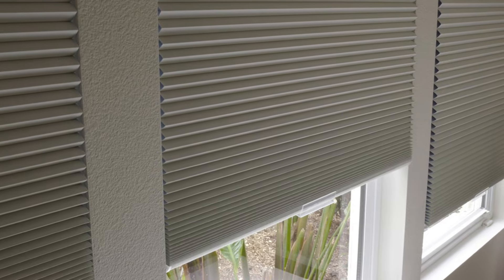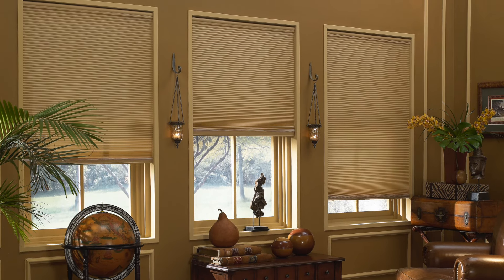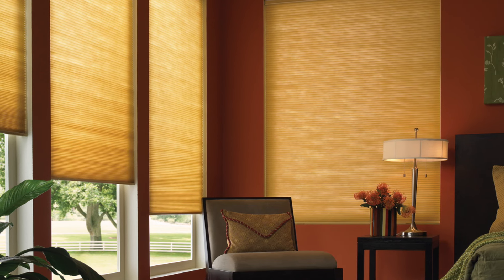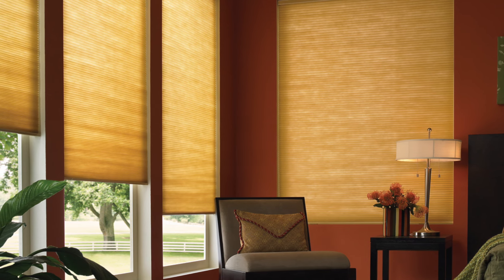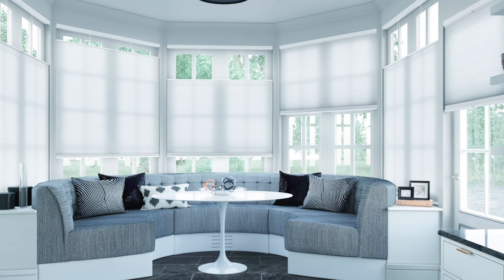You have a choice of two fabric types: light filtering and blackout. Light filtering fabric diffuses the room's natural light, giving your space a soft, warm glow while still retaining your privacy. Light filtering honeycomb shades are perfect for every room in your home where you like a little natural light to brighten things up.